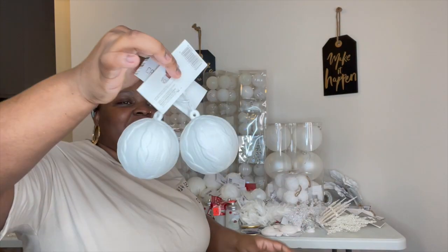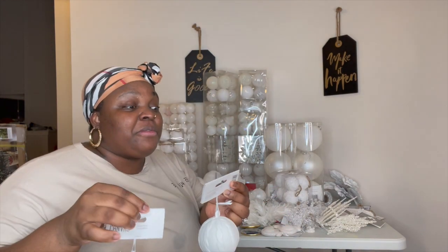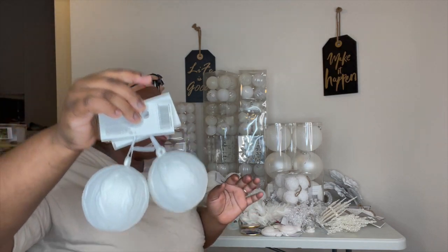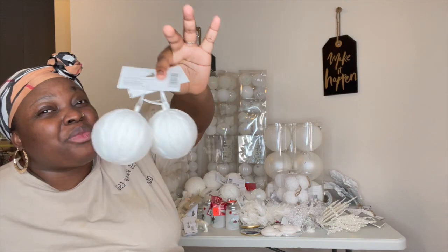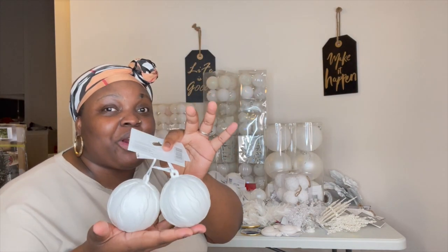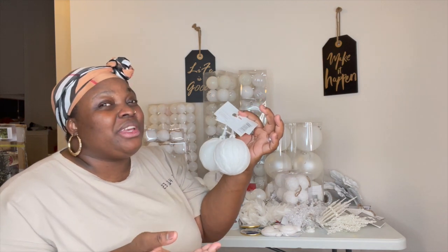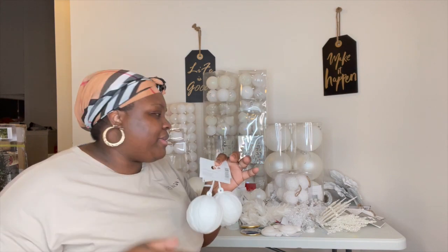These bad guys right here — they're glass, and I'm kinda scared of these, but I found them really, really cute. My husband found them really cute too and we did go ahead and pick them up. We grabbed around six pieces. We're kinda worried about these because we have a one-year-old in the house — hopefully she doesn't grab them. We'll have to place them where she won't be able to reach.